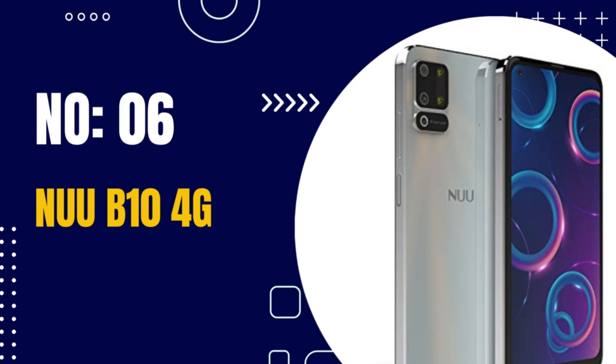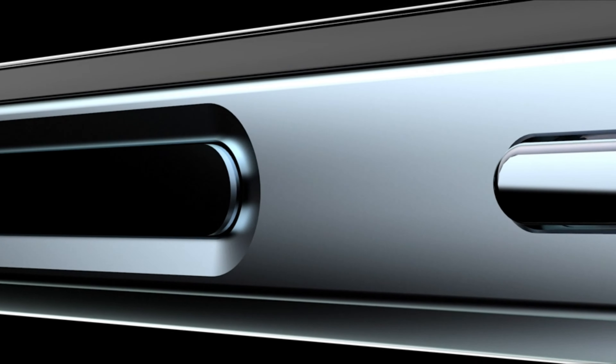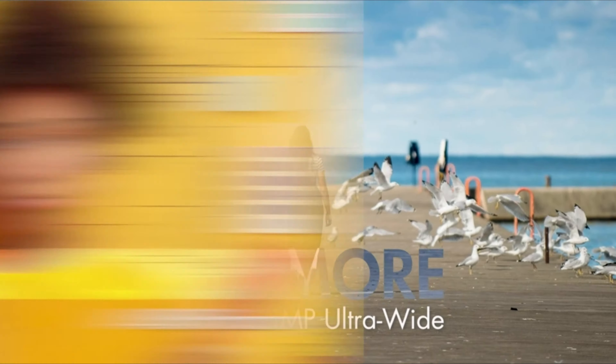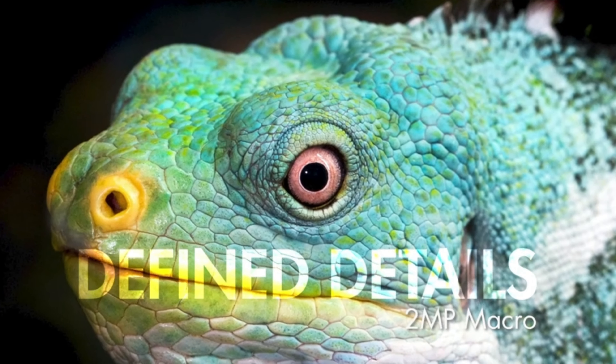Number 6: NUU B10 4G. Vast display — with a 6.55-inch HD Plus display, a screen-to-body ratio of 87%, and a brilliant 400-nit brightness, you can use your phone both indoors and outdoors. The punch-hole front camera provides a near-full-screen experience, so you're not missing any of the action.